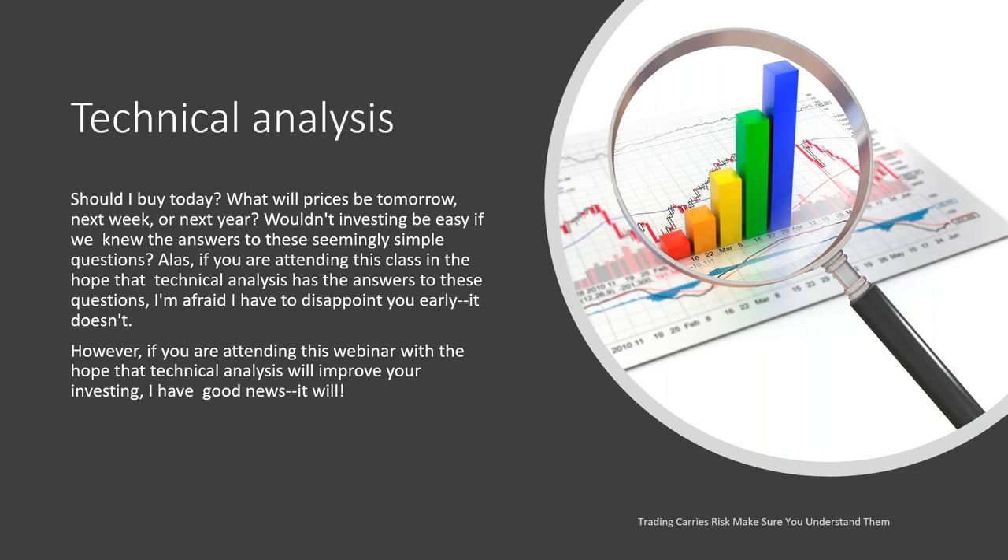Should I buy today? What will the prices be tomorrow or next week or next year? Wouldn't investing be easy if we knew the answers to these seemingly simple questions? If you're attending this class in the hopes that technical analysis has the answer to these questions, I'm afraid I have to disappoint you early — it doesn't. However, if you're attending this webinar with the hopes that technical analysis will improve your investing or trading, I have good news for you. It sure will. It will help you make better decisions and alert you to trading opportunities.